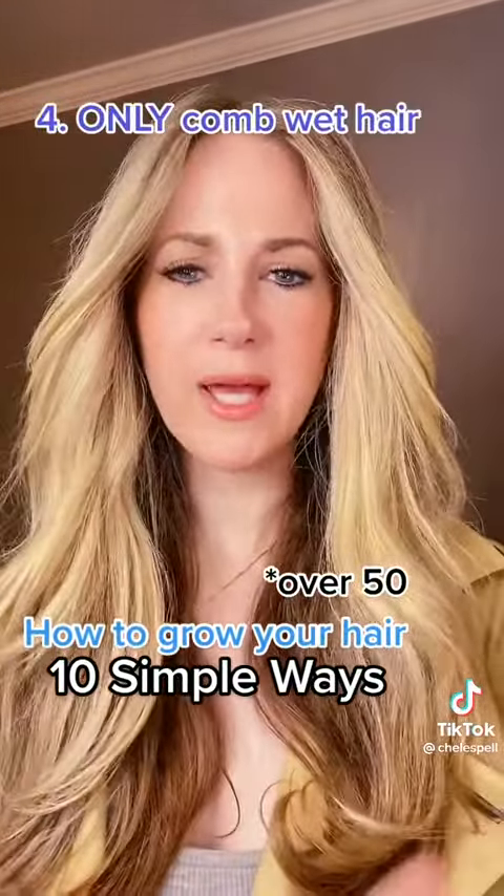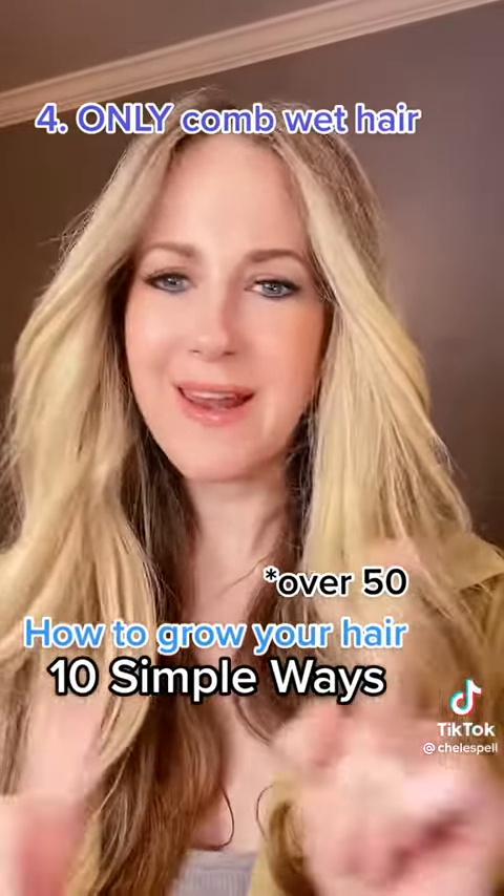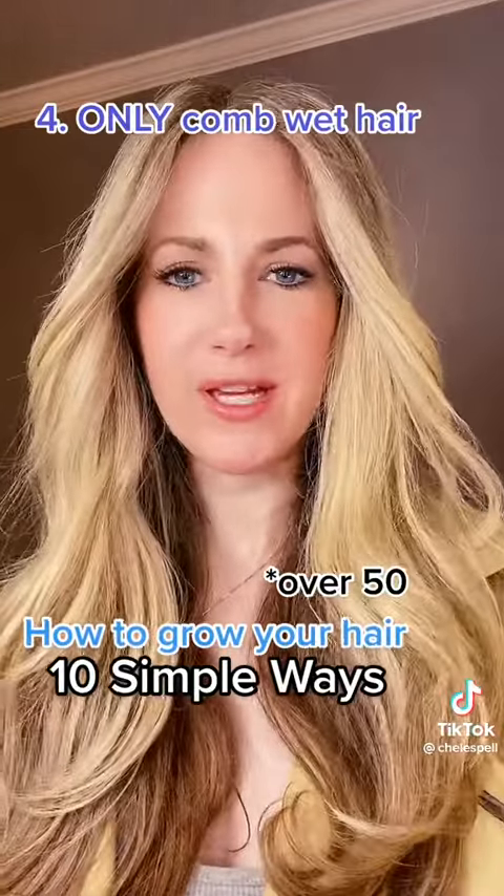Number 4: I never brush my hair when it's wet. While I'm in the shower and I have conditioner in, I comb it through, but I never manipulate it when it's wet. It's the most fragile state and you're going to get the most breakage.